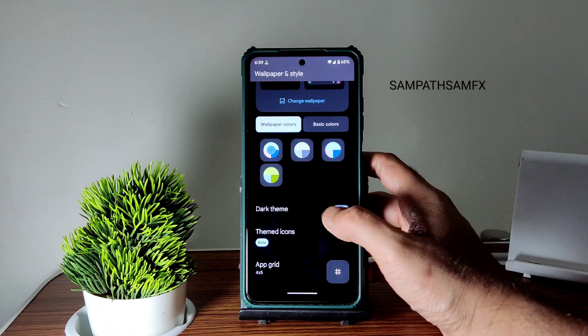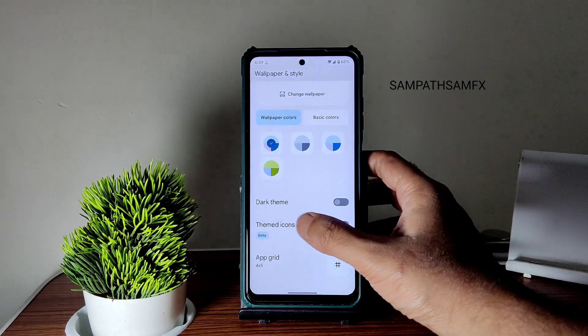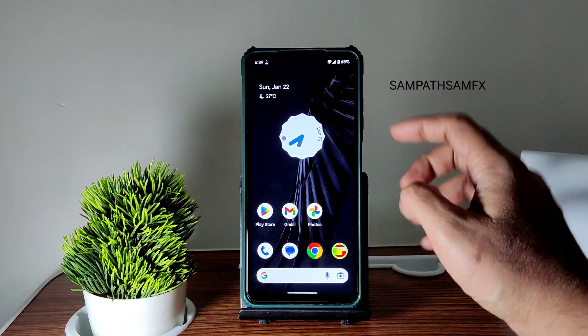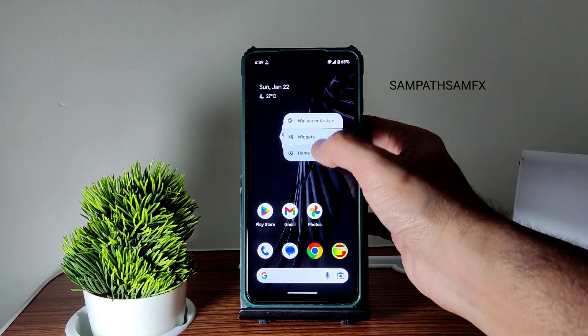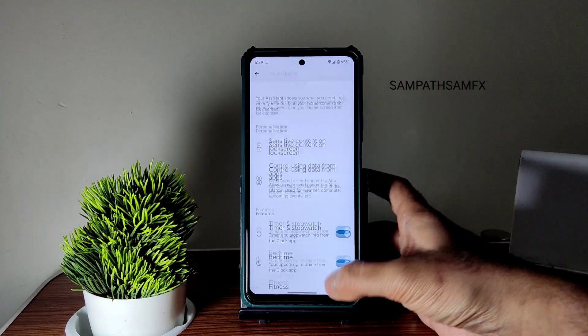In the settings, themed icons have been given, and the app grid goes up to five by five. You can see how smooth the UI is — you also get widgets. In the home settings you get the Pixel Launcher, and 'At a Glance' is also working. Some other options you can enable or disable from here.